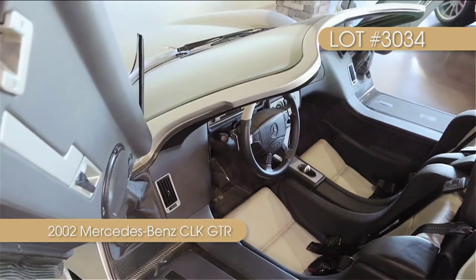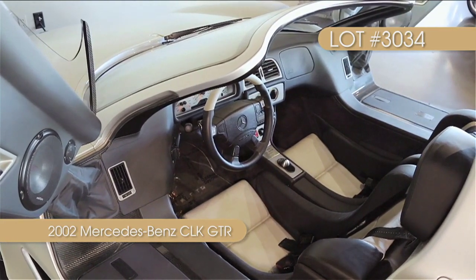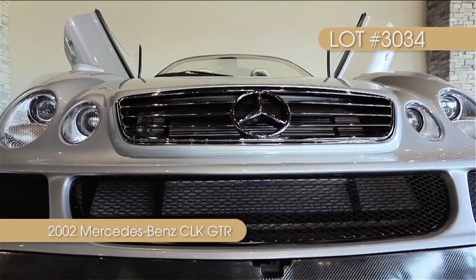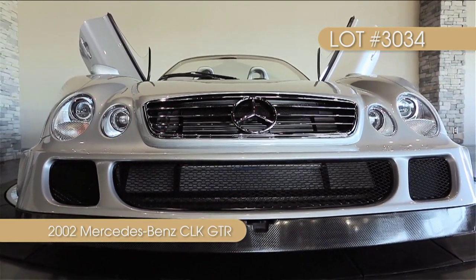As one of six, the CLK GTR Roadster is easily one of the rarest modern-day supercars ever produced. This CLK GTR is chassis number three.